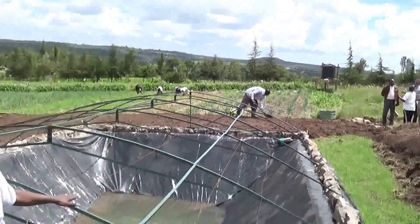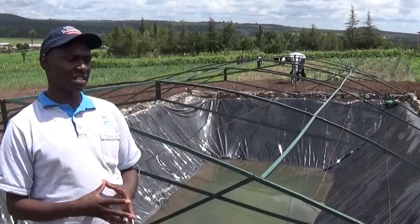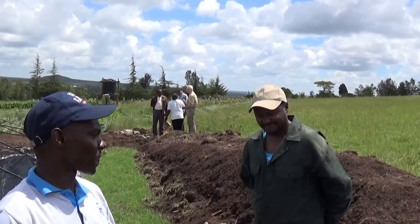We have more than 70 of these spread in Laikipia County, and farmers are getting a lot of benefits from this rainwater. Now we will listen to the beneficiary, Mr. Jonathan, as he tells us what benefits he expects to get from this structure.